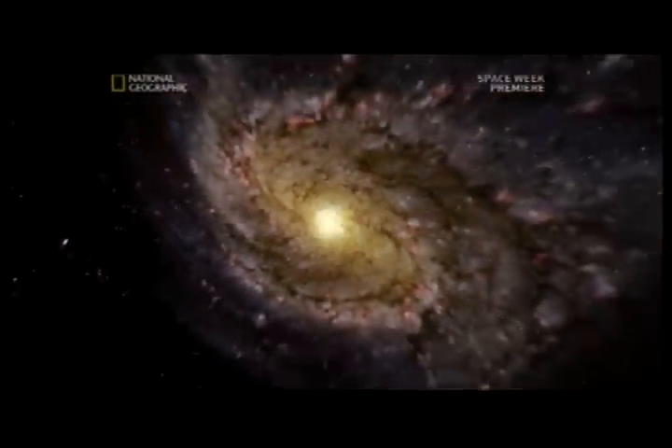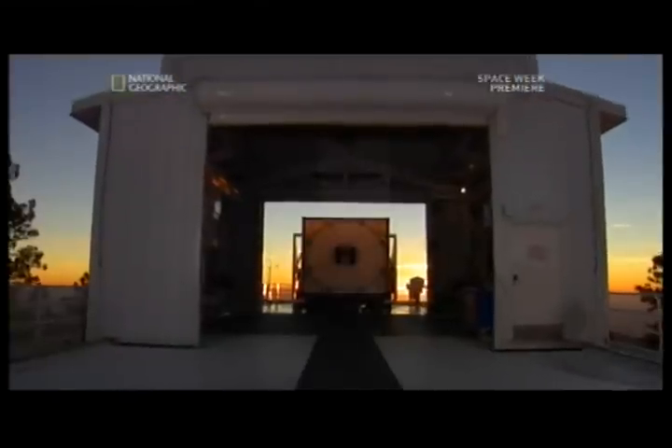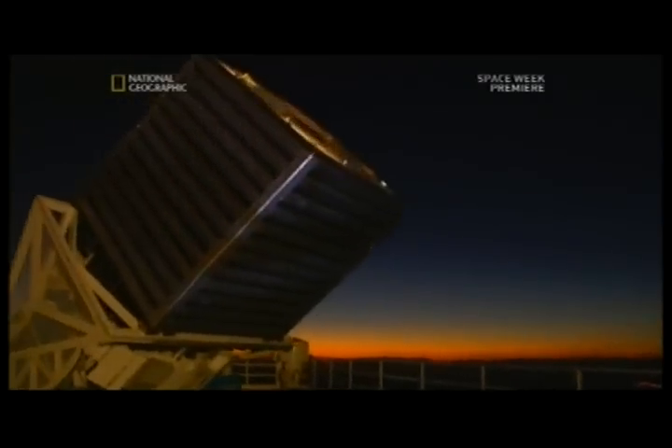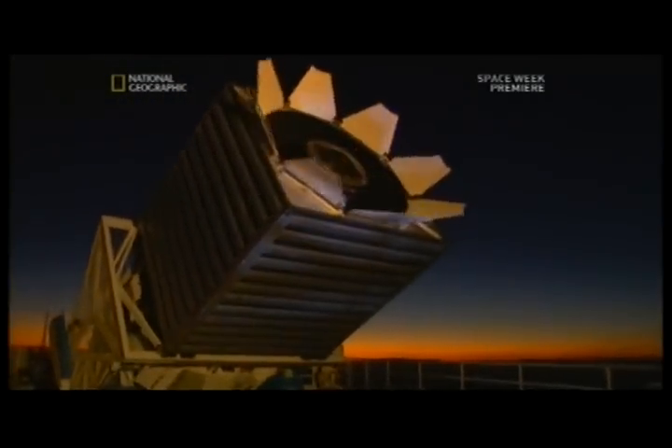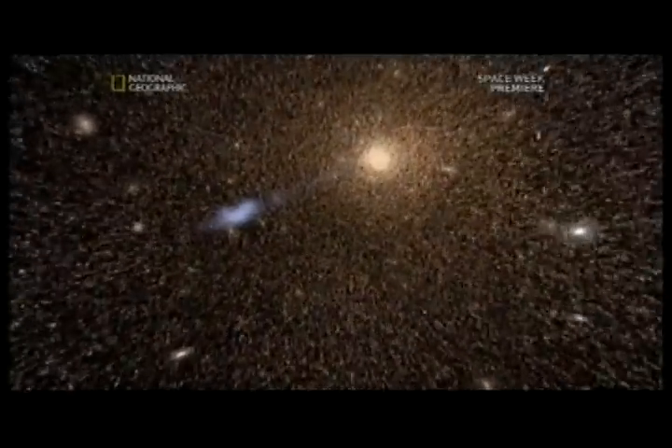The black hole at the center of the Milky Way is strange enough as it is. But is it the norm, or is our galaxy a freak of nature? To find out, astronomers have mounted a major international project to search galaxies throughout the universe for evidence of supermassive black holes.